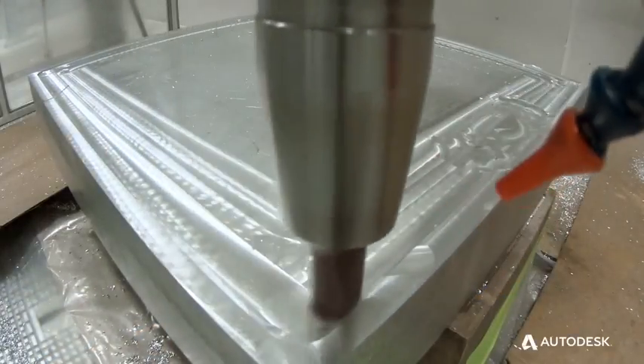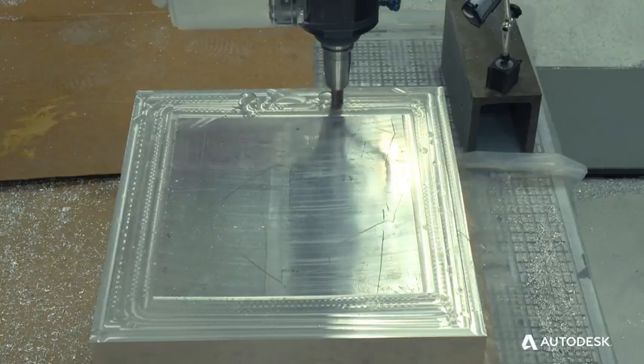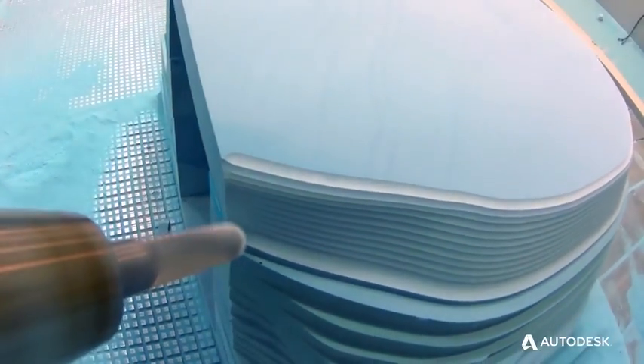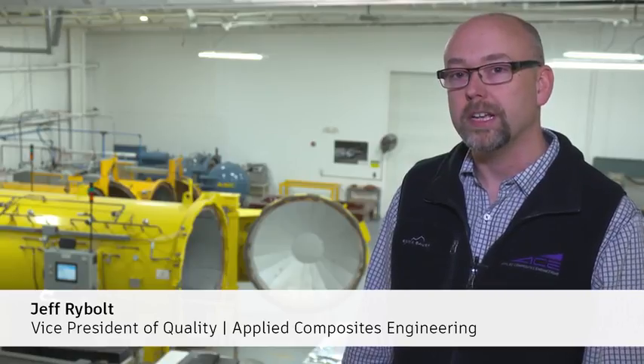There are many companies around that do advanced composites. What really sets ACE apart from the others in our industry is that we take on projects specifically that require tighter tolerances as well as more requirements from the customers. Over the years we've serviced the auto racing industry, automotive, sporting goods, and now we are primarily in aerospace and aviation.